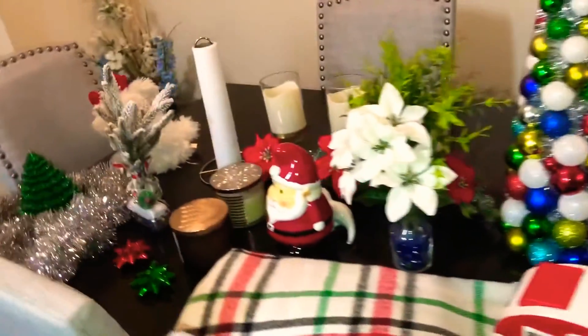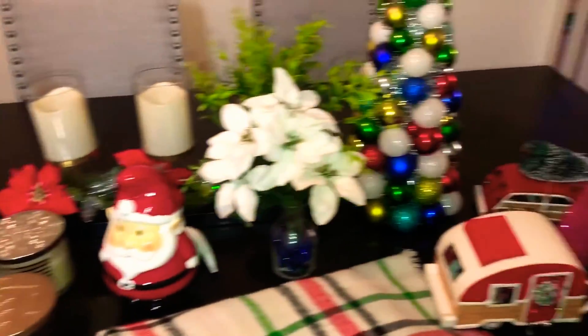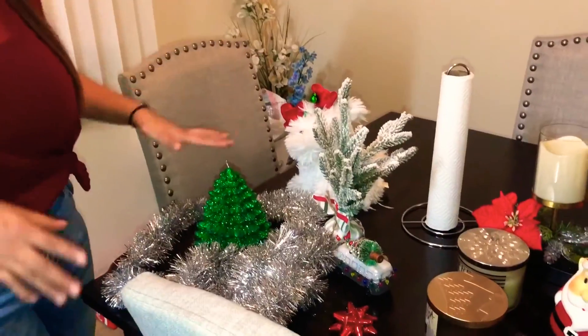Hey guys, it's Genevieve from the JJ Twins and today I'm going to be doing a video decorating my house for Christmas. I'm going to show you guys all the things that I got for Christmas — these are all my decorations that I have right now, and these are all the things that I'm going to decorate my house with.